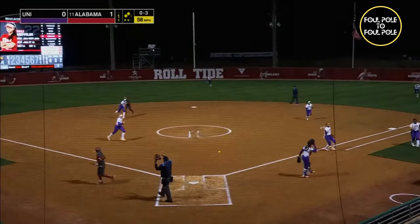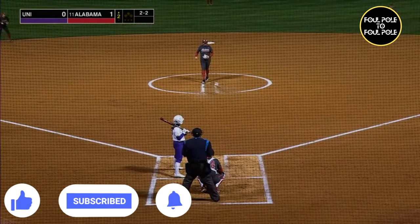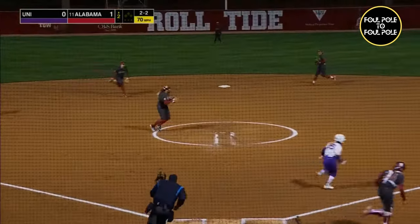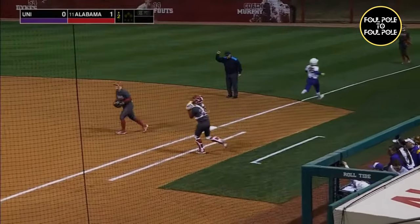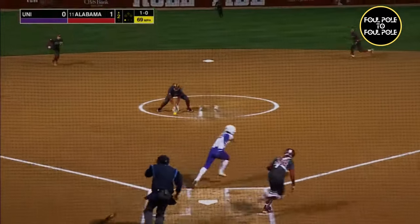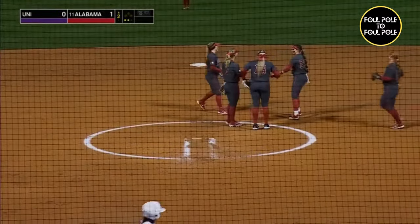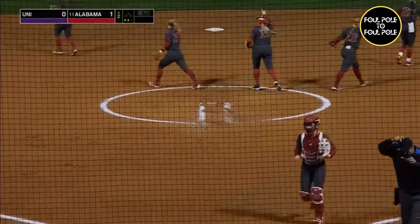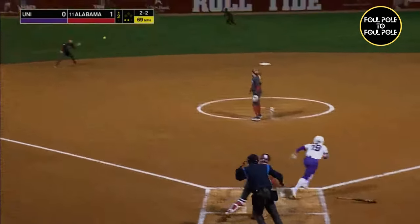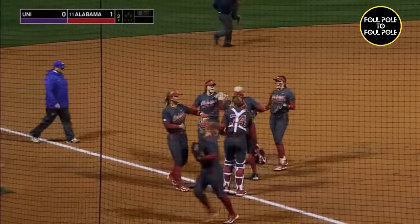Swing and a miss. Strike three. Hayer got her on the rise to limit the damage. Beaver's able to make the snag in the circle and makes the throw for out number one. Ground ball back to Beaver, she makes the stop and the throw. Two straight 1-3s for UNI's offense here in the second. Line to short, Cahalan's there, she makes the catch for out number three. And Caleb Beaver throws a 1-2-3 second inning.